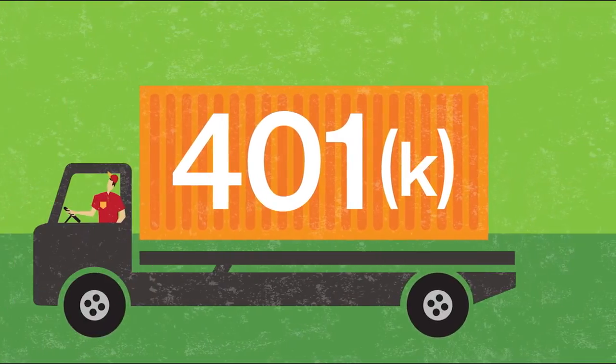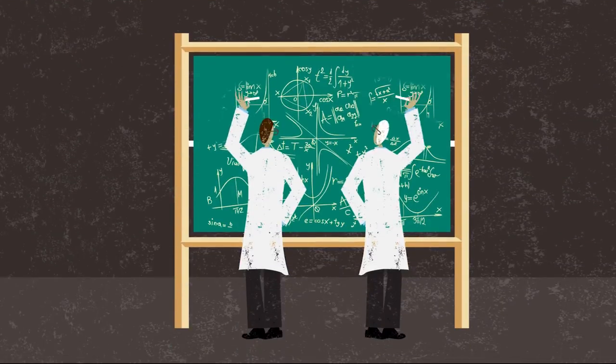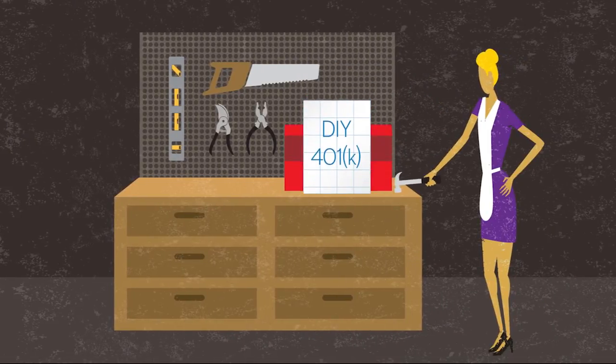So, you've got a 401k. Now what? Even if you leave the heavy lifting to the brainiacs at Guided Choice, it's a good idea to know how investing works. And if you're the do-it-yourself type, you need to understand how to invest appropriately.